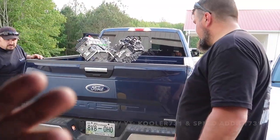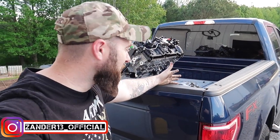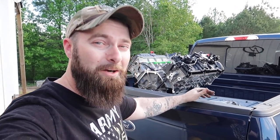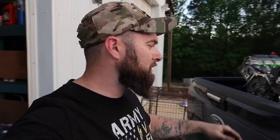Hey, welcome back to the channel! We introduced the new 5.2 swap that we're doing in my 2019 Mustang GT here with a couple of buddies of mine — you guys know them: Cooler 731 and Speed Addict 731 on YouTube. Big shoutout to these guys for helping us out.